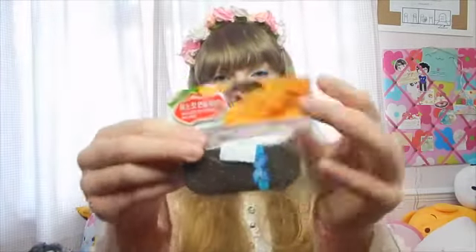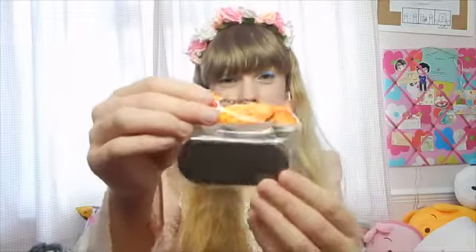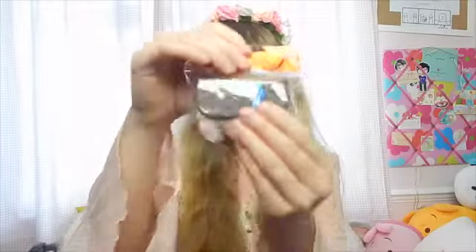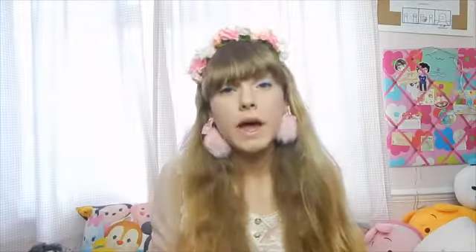Anyway, so firstly some stuff that I bought. I bought this little biscuit sharpener because I need a new sharpener for school and I couldn't resist a biscuit sharpener — I just love biscuits. And that was £1.90 which is really reasonable.